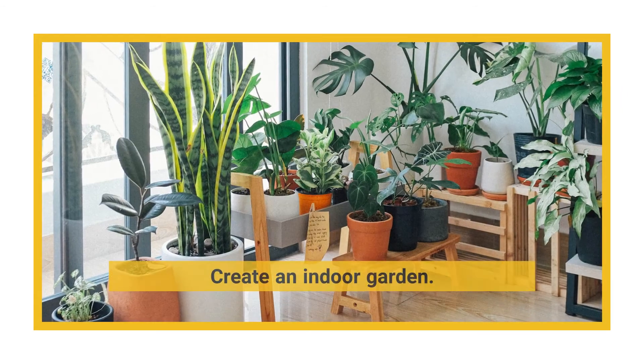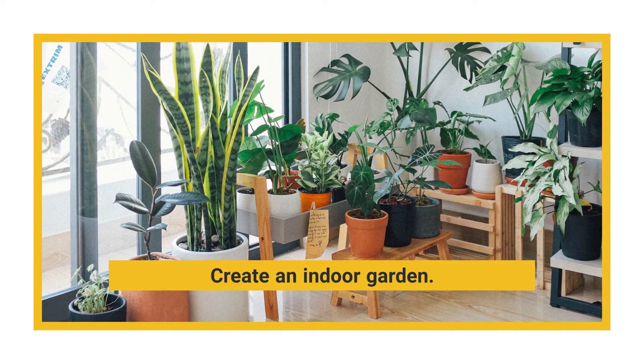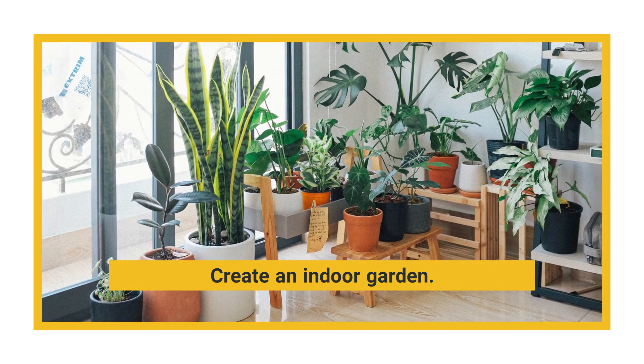If the well-lit area of your home is inside your kitchen or dining room, you can create a mini indoor garden with fresh herbs. The window sill can be the perfect place for mini pots and containers.